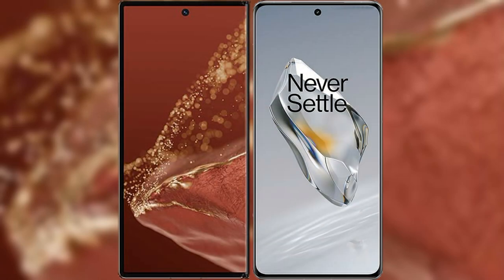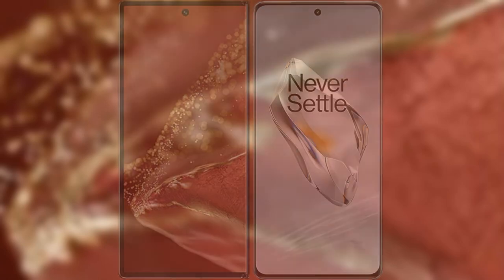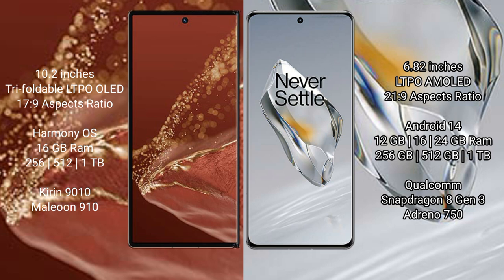I will compare the new Huawei Mate XT Ultimate with OnePlus 12. Huawei Mate XT Ultimate features a 10.2-inch triple foldable LTPO LED display with a screen-to-body ratio of 17.9, while OnePlus 12 features a 6.82-inch LTPO AMOLED display with a screen-to-body ratio of 21.9.